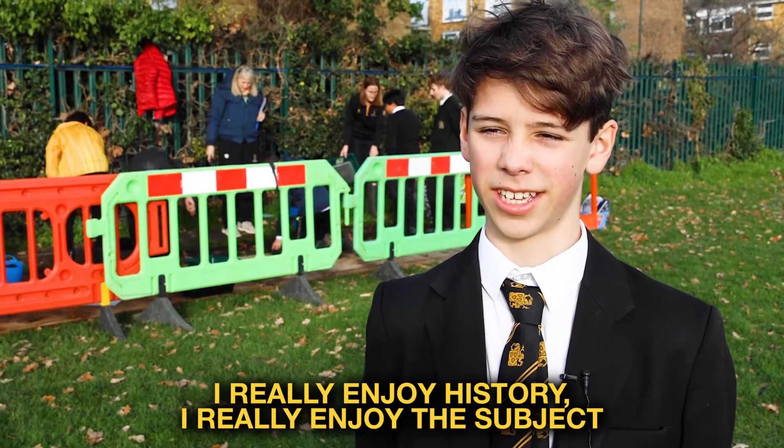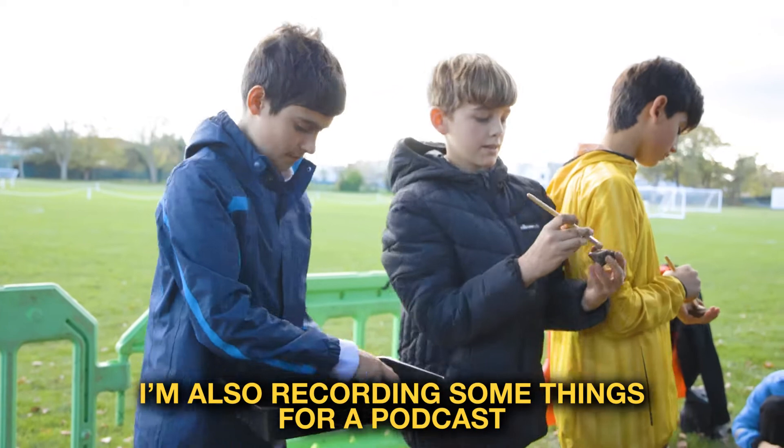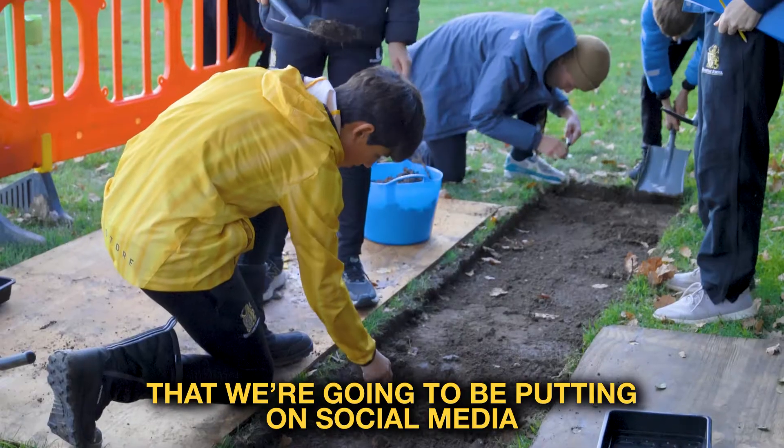I really enjoy history, I really enjoy the subject. I'm also recording some things for a podcast that we're going to be putting on social media.